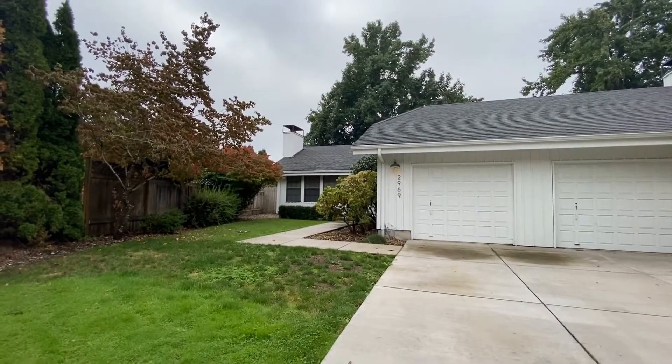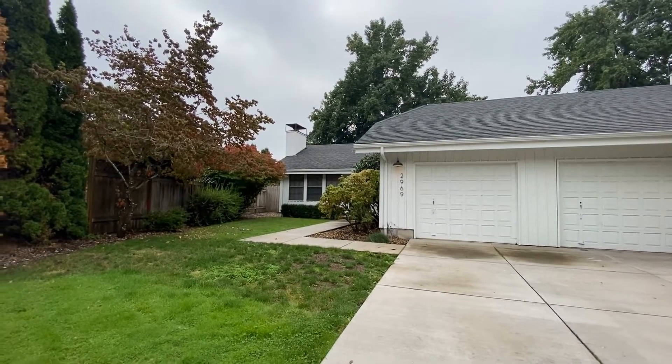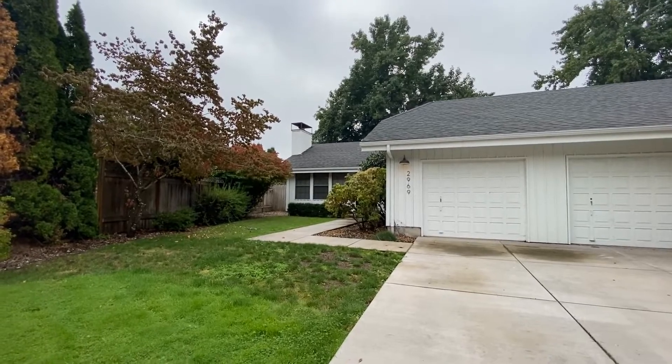We are here at 2969 Nora Kinsey in Eugene doing a full video tour. This property is being offered for rent by Trio Property Management. By the end of the video you will know if you'd like to live here.